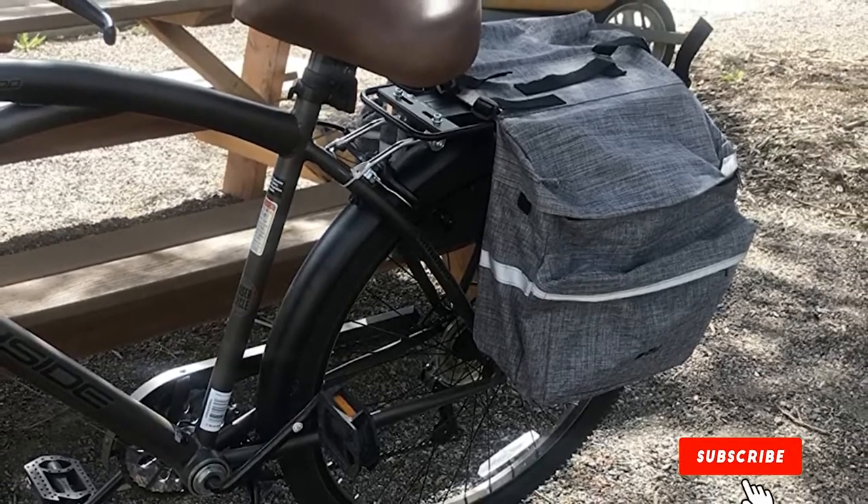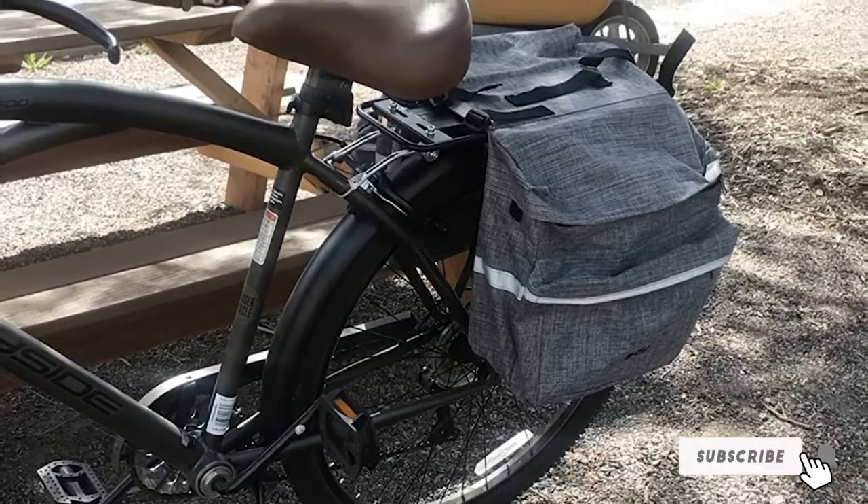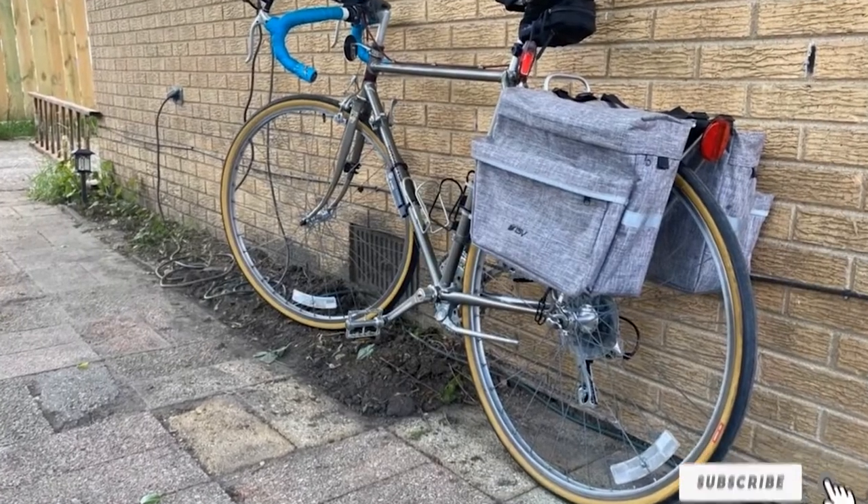One thing to keep in mind is that these bags are not waterproof panniers at all. In fact, they're hardly water resistant. So if you live in a wet area, they might not be the best choice for you.